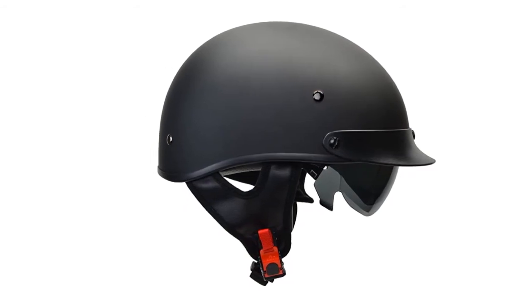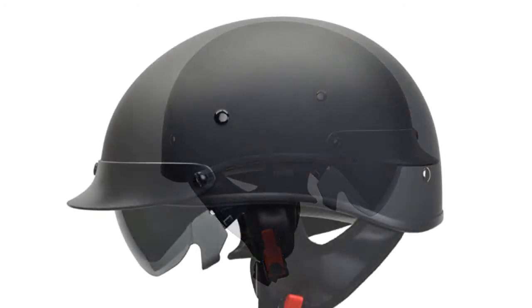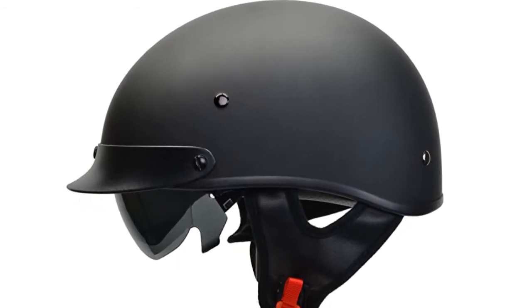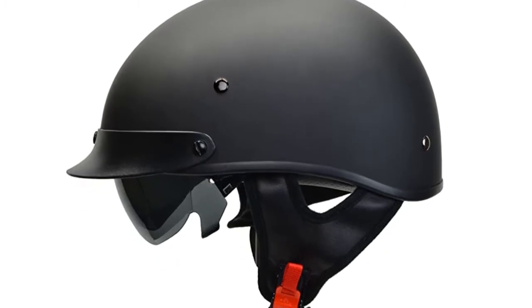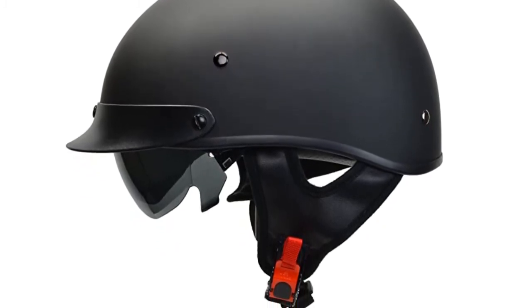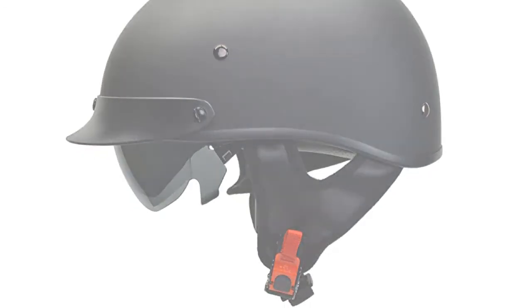The helmet does not make your head look like a mushroom, the visor has no distortion, and it is not overly heavy. The quick release is also a nice feature. On the downside, it does not offer much protection for your ears, the shield feels flimsy and wobbles a bit, and the lining is thin and can move around. Additionally, if you have a very large head, even the XX-large may not fit properly.